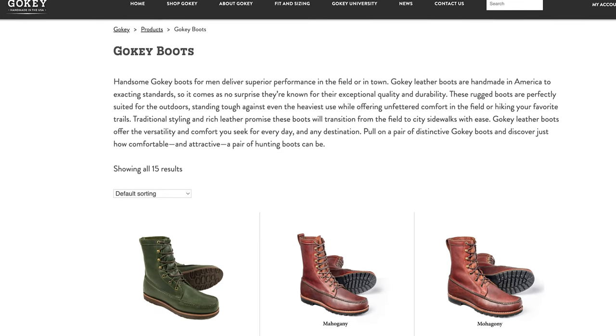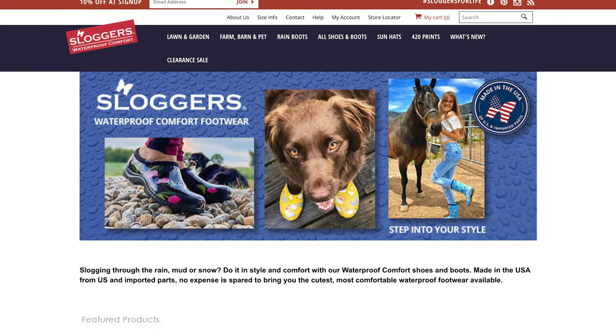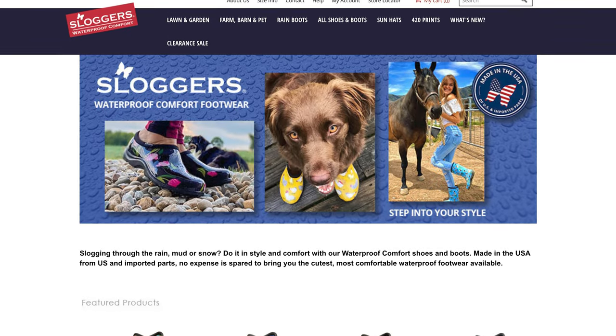A couple more boot brands to check out. First is Gokey, based in Tipton, Missouri, making great hunting boots from super high quality leather that are definitely going to last you a lifetime. And for the ladies, if you need waterproof rain boots while working outside, check out Sloggers. They're based in California and use some imported materials, but everything's assembled in the U.S. They have great options for tall rain boots as well as clogs.